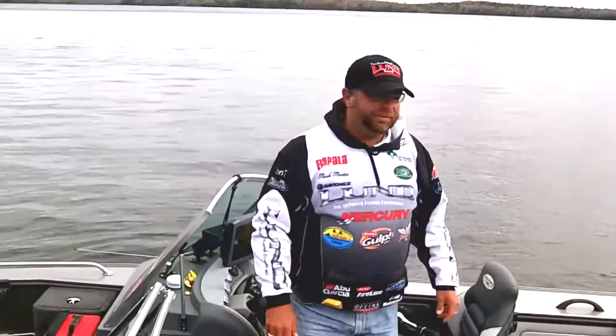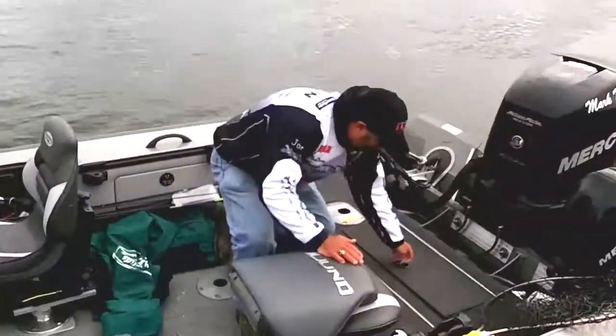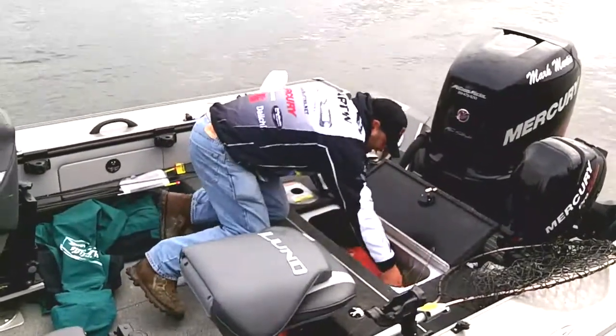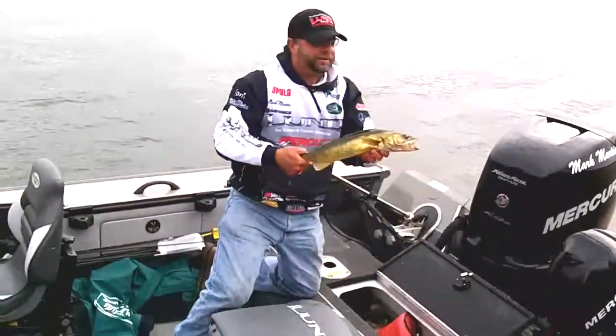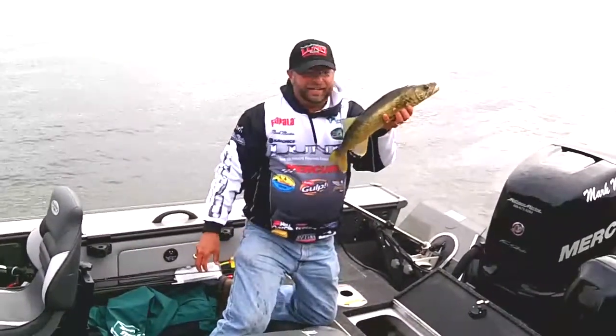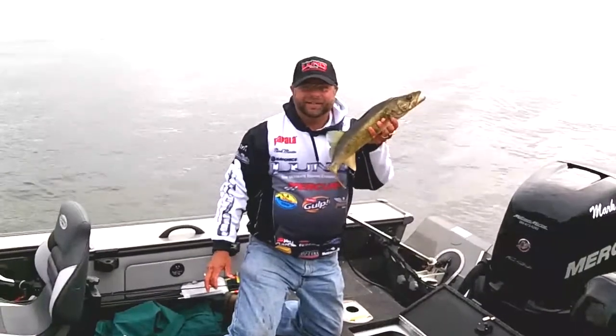I'll show you a little bit of what we've gotten today — there we go, that's one of them right there. And we're gonna go home tonight and have some dinner here.